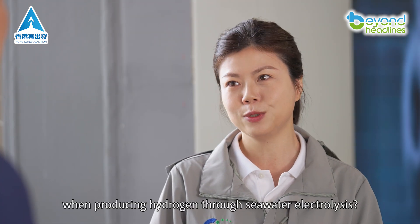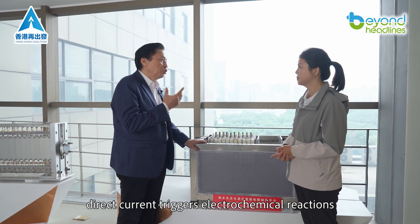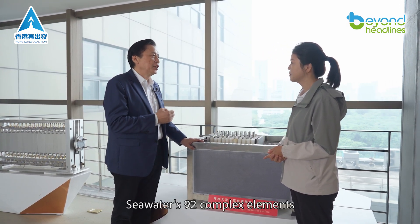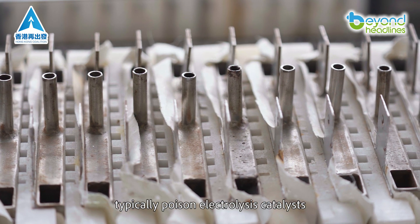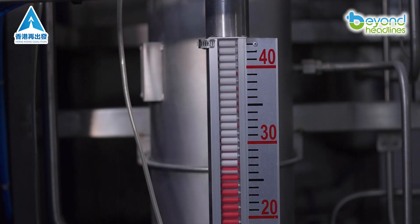How does this process differ when producing hydrogen through seawater electrolysis? In our electrolytic cell, direct current triggers electrochemical reactions, cleanly splitting water into hydrogen and oxygen with zero carbon emissions. Seawater's 92 complex elements typically poison electrolysis catalysts. That's why direct seawater electrolysis has been nearly impossible until now.